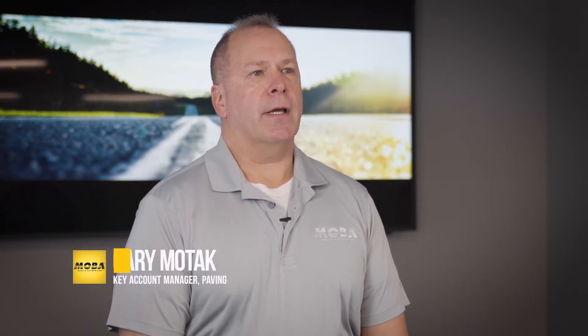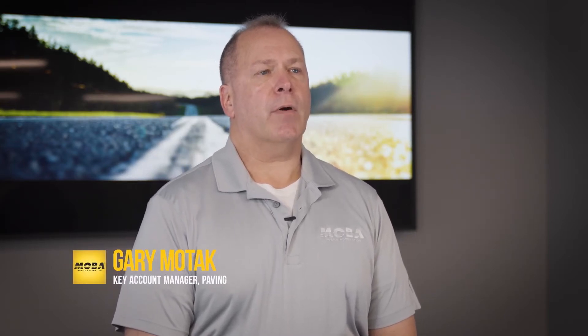I'm Gary Motak with the MOBA Corporation. I am an account manager on the paving products side of things, and I have been with MOBA for going on 13 years now.